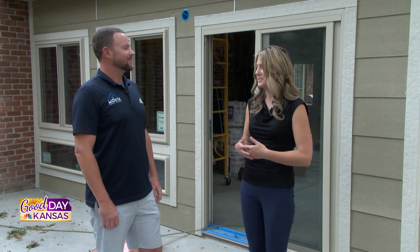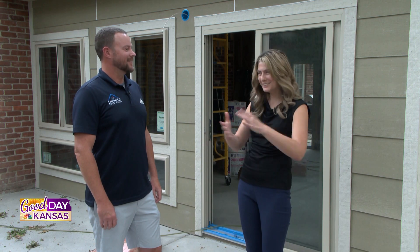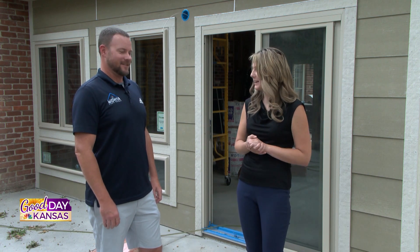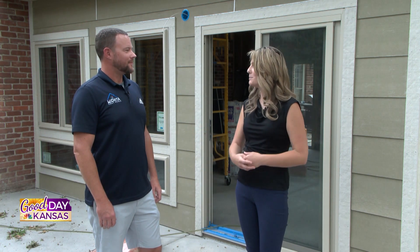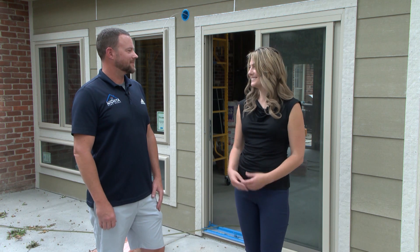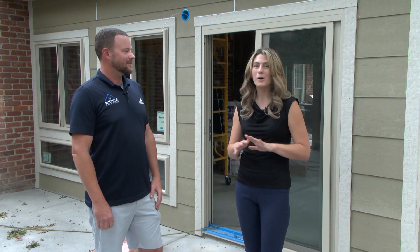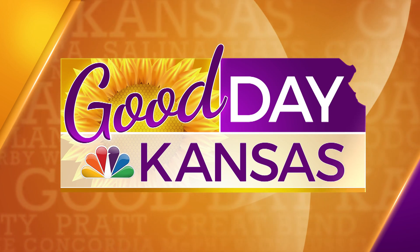I've always loved home additions and everything you can do with them — however you want to make it, you can make it that way, especially with these guys. How can people get in touch with you and find out more? They can find us on our website at www.wichitahomeworks.com, call us at the office at 316-303-4485, or find us on social media. Thank you so much Sean for joining us here today on the show. We'll have a whole lot more for you right after this on Good Day Kansas.